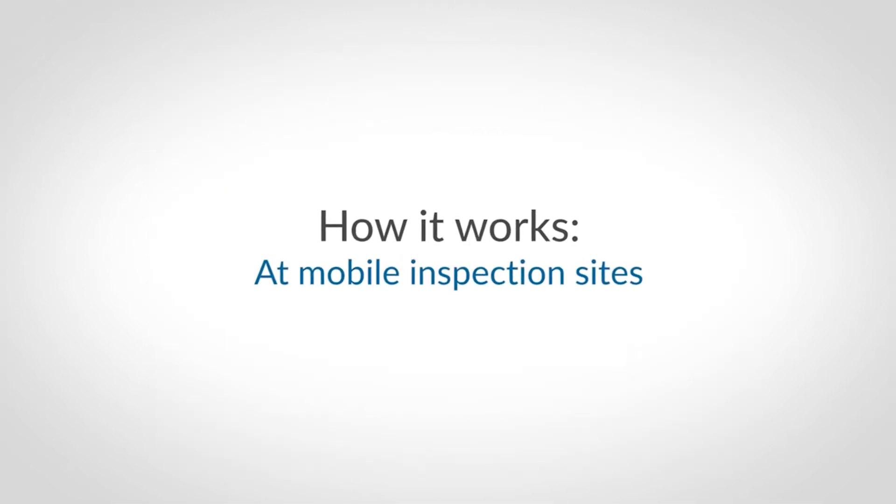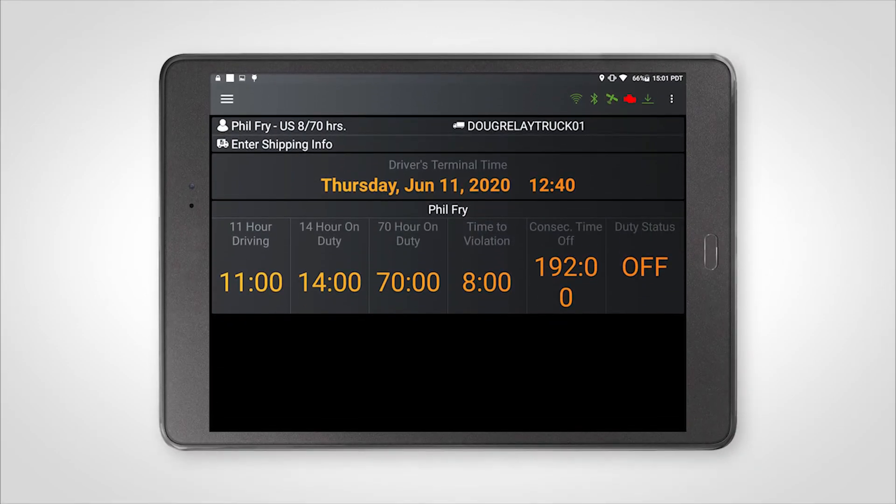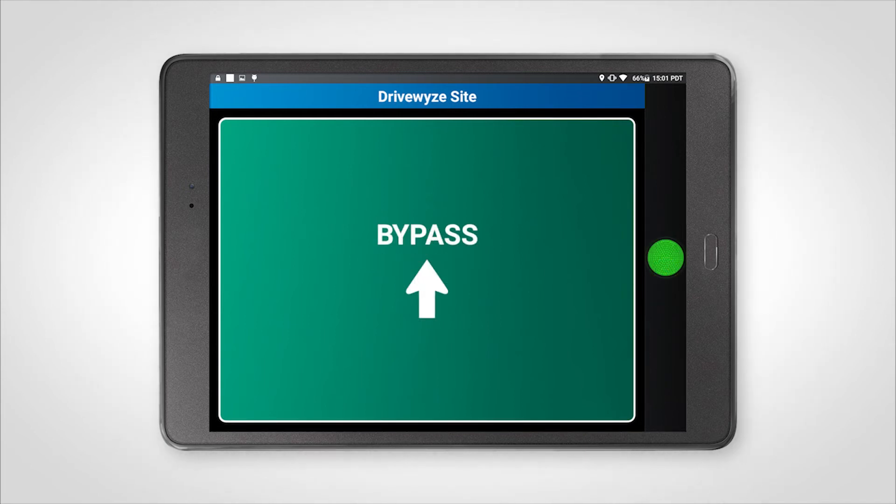In addition to providing bypasses at waystations, DriveWise also provides bypasses at temporary or mobile inspection sites. At locations where mobile inspection sites are known to occasionally operate, you will receive a heads-up notification, just in case a mobile site might be operational. Note that some of these occasionally operating mobile sites are located at truck stops, rest stops, or at otherwise unmarked roadside locations. DriveWise is the only bypass service that can give you a bypass at an operational mobile site.